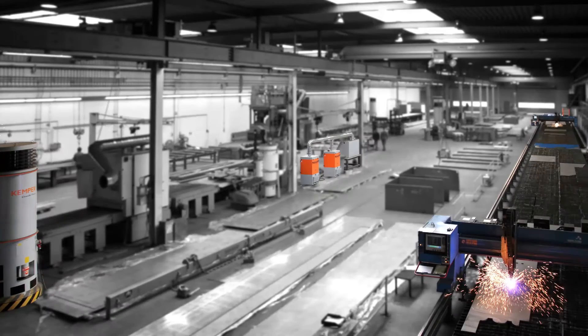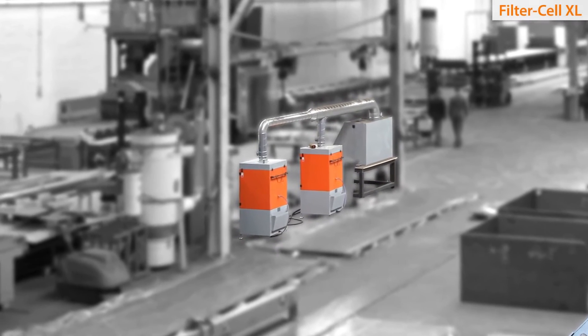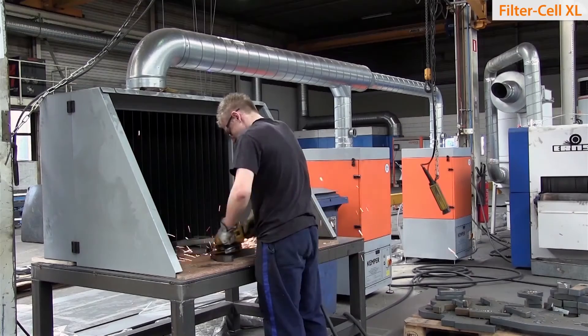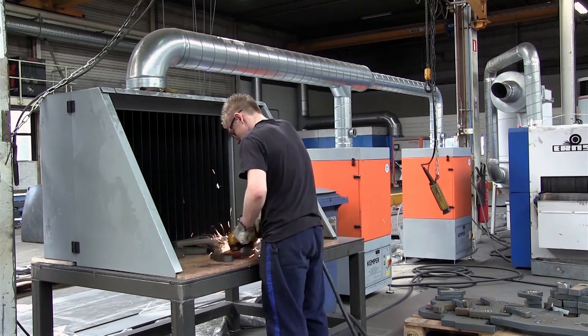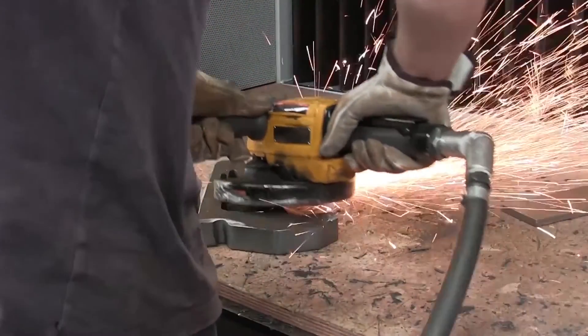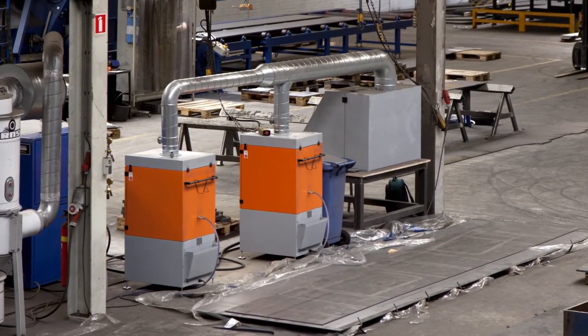On the production floor there is also a grinding station which is equipped with two Kemper FilterCell XL extraction units. The FilterCell XL features a timed automatic filter cleaning system and can also be used for extracting welding fumes from manual welders or robotic cells. The FilterCell XL is designed for large quantities of dust and smoke with continuous use.